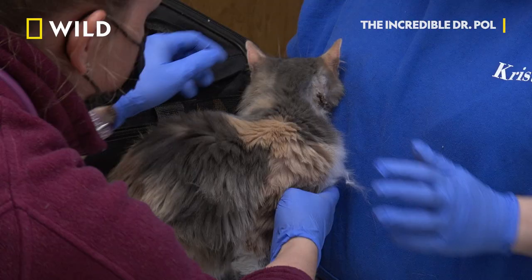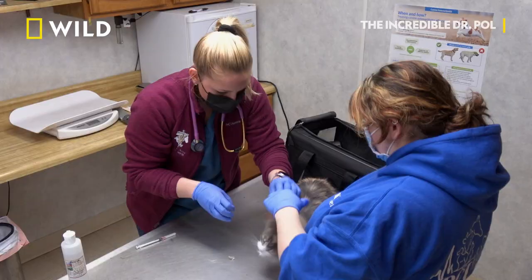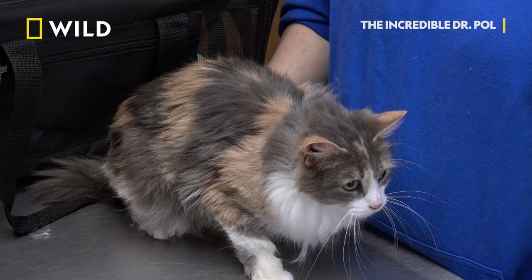Ears clean? Oh, her ears are terrible. Maybe she's just getting self-inflicted wounds from scratching her little ears.